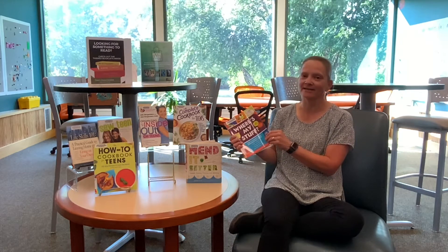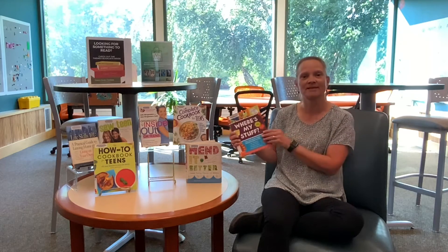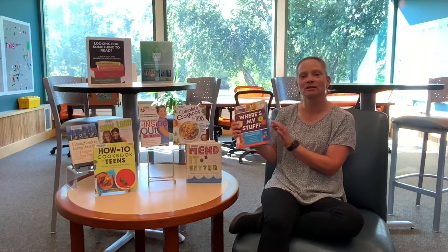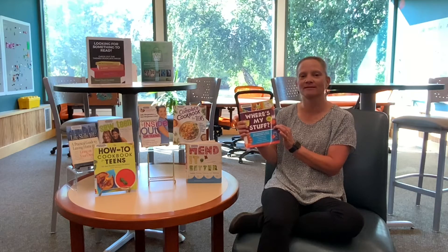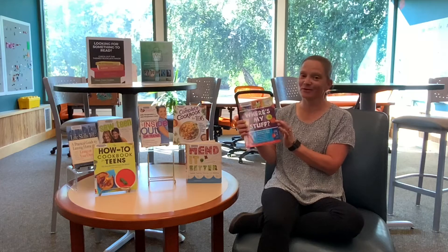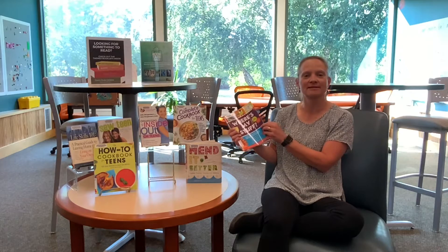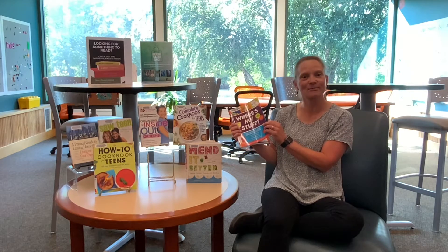One part of that is deadlines — how do you meet a certain deadline? What do you need to do? What steps do you have to take? And the last thing you can learn how to organize is your room. The nice thing about this book is there are lots of graphics with checklists and different aids to help guide you through your organizing process.